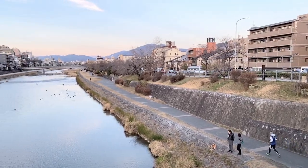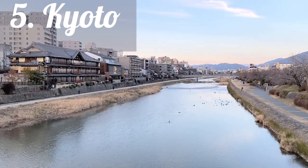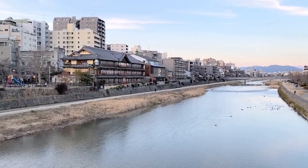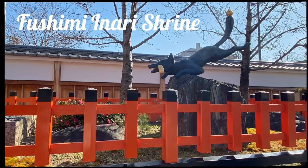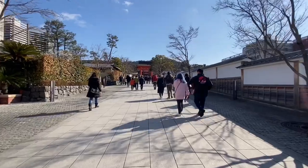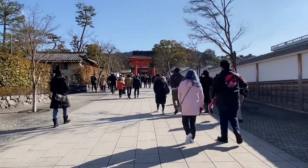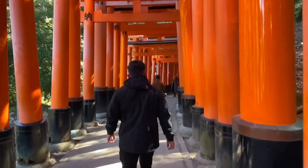After 3 hours, we are finally here in Kyoto. First destination: Fushimi Inari Shrine. Lots of people joining us today. It's known for thousands of vermillion torii gates.